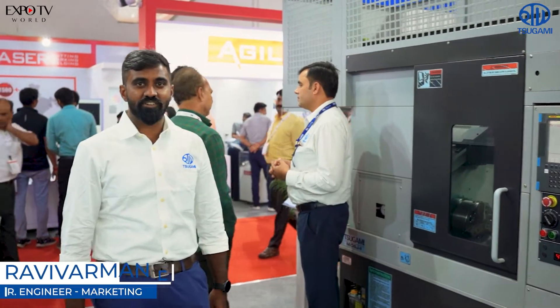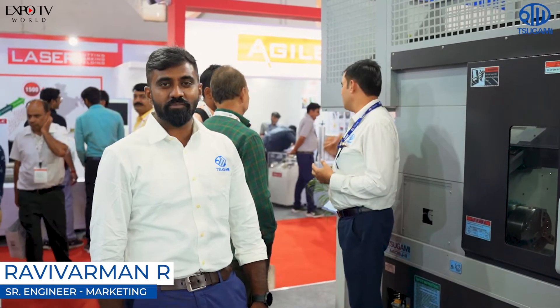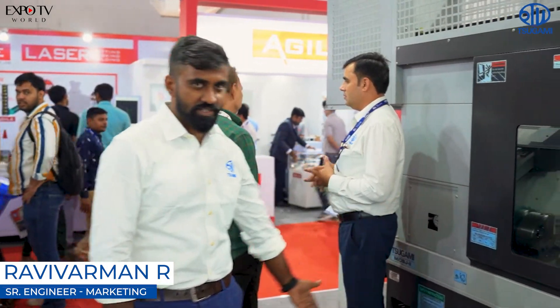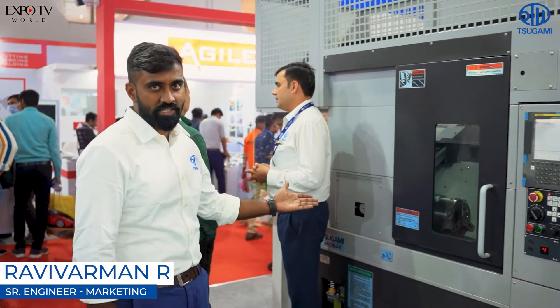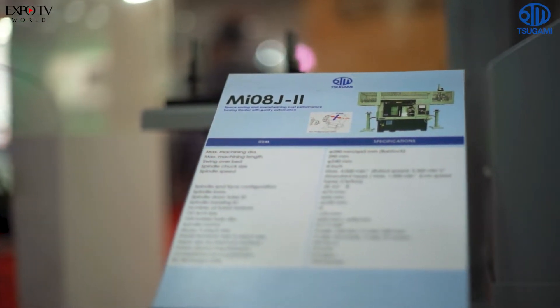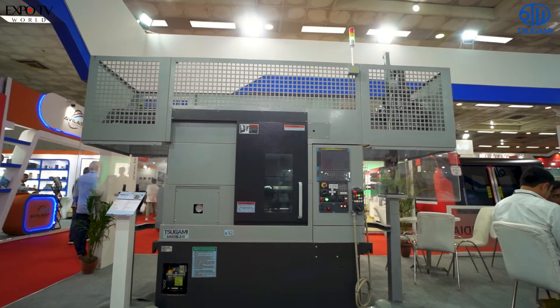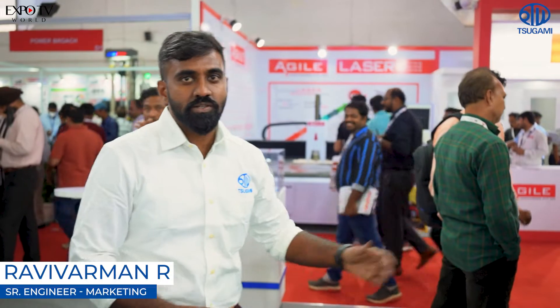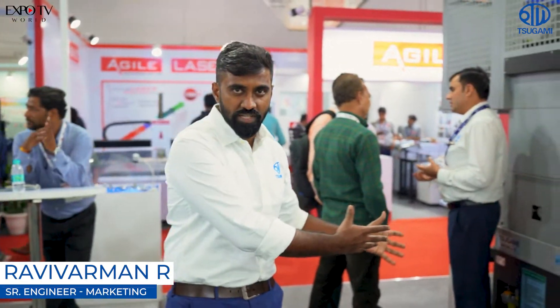I'm Ravi Burman, taking care of marketing in Sugami India. For AMTEX 2022, we brought five machines to display at our stall. The first machine belongs to the turning center group. The model is MI08Z and it comes with an automation gantry. This gantry has a rapid speed of nearly 150 meters per minute. So those who are looking for an automation machine, this will suit them.